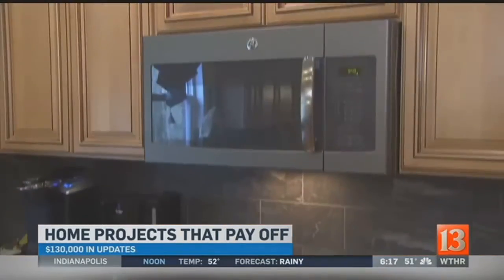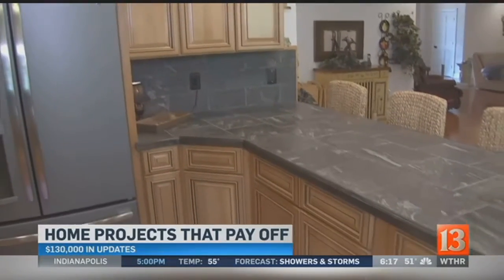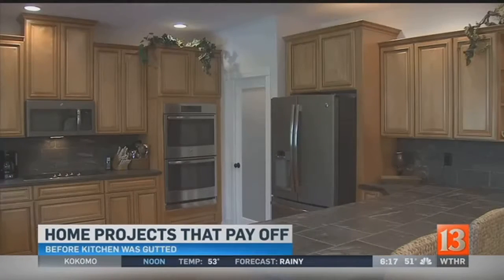The remodeling project paid off. She invested $130,000 in total updates and improvements, and now she'll realize a $15,000 profit at closing this month. So why is it that you love remodeling? I think I like the financial benefits after we sell, but it's just something I like to do.